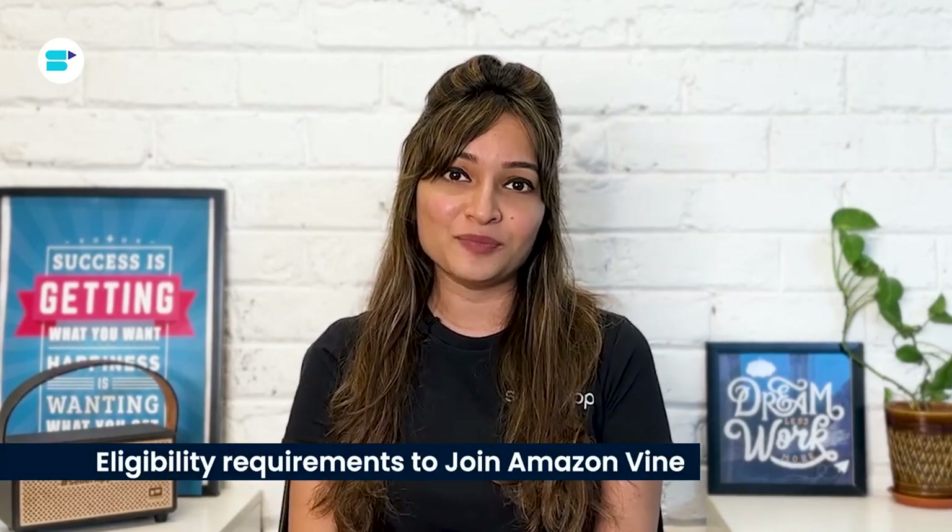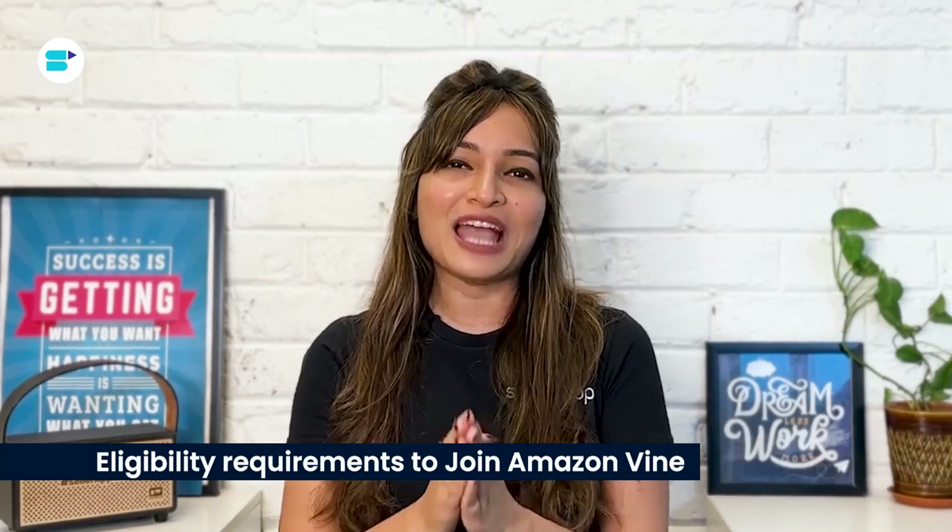To become a part of the Amazon Vine program, you must be a brand owner and a member of the Amazon Brand Registry. Additionally, the products you submit need to meet specific criteria: they should have fewer than 30 reviews, must be available through Fulfillment by Amazon, the condition must be new, and adequate stock must be available at the time of enrollment.